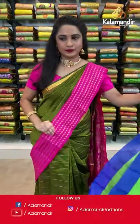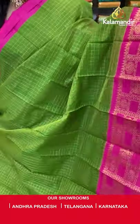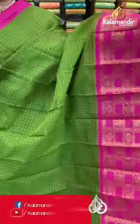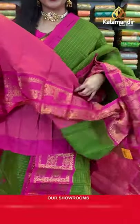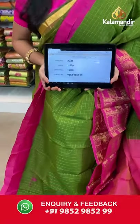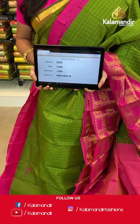Dark mehendi green and pink color combination. All over the body we have golden zari checks, a contrast border with checks, mugu design, peacocks, florals, and leaf vines in golden zari, and a contrast pallu with floral brocade in golden zari. Paired with a contrast plain blouse with border. Saree code AJ28, actual price 1500, offer price 1050 rupees. Send screenshot with code to WhatsApp 9852985299.